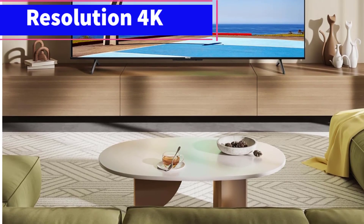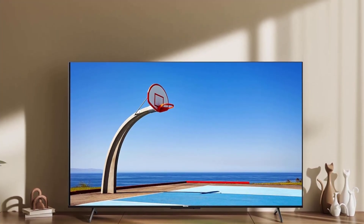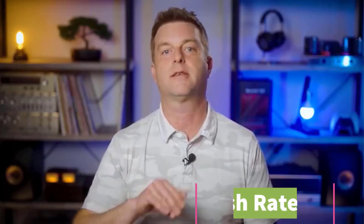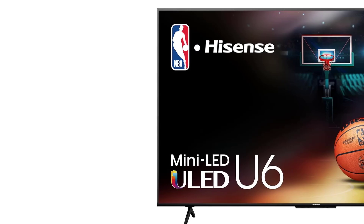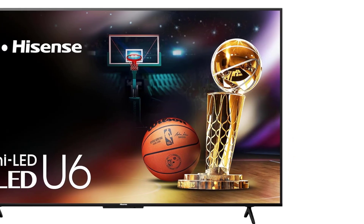Although the U6/U6N lacks HDMI 2.1 bandwidth and 4K at 120Hz support, it includes basic gaming features like Auto Low Latency Mode (ALLM) and supports up to 1440p at 120Hz for those who prefer higher frame rates over resolution. However, its VRR feature is limited to 60Hz, so it doesn't support 120 frames per second with VRR. The TV has an excellent response time, minimizing blur in fast motion, and offers a responsive gaming experience thanks to its very low input lag. If you primarily want to get the most out of your Xbox Series X or PS5, you might need a different option. However, if you don't game often or are looking for a TV with good picture quality for general use, the Hisense U6/U6N is a solid choice.